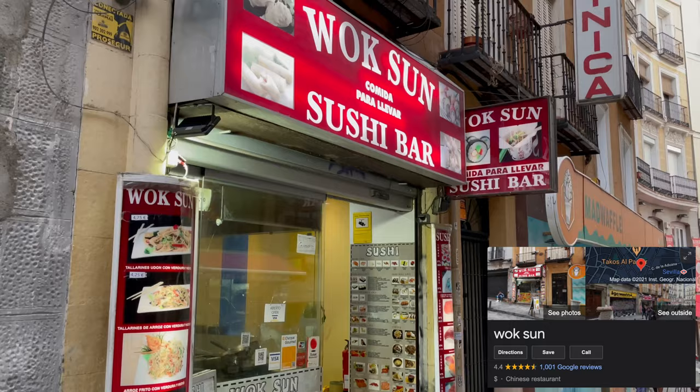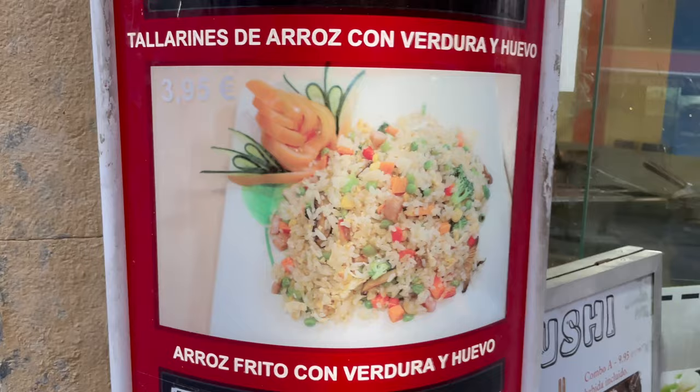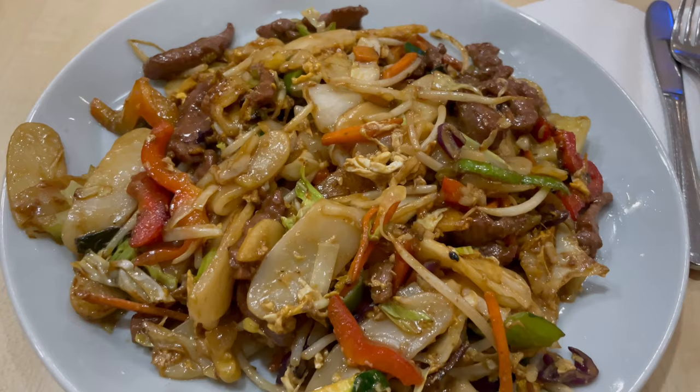I'm about to eat at this Chinese-Japanese place. I'm super skeptical but I'm really craving Asian food — I think I'm going to get the fried rice, which is only four euros. I ended up getting all of this food for five euros and it came in like two minutes. This is actually delicious. I feel like I should go another two weeks traveling now that I have my food fix.